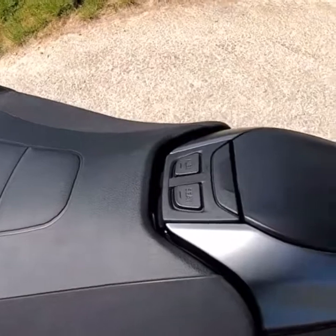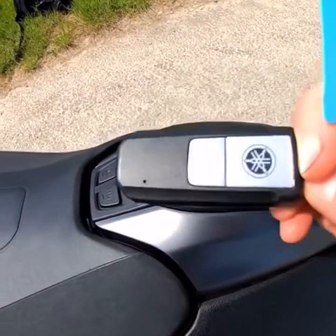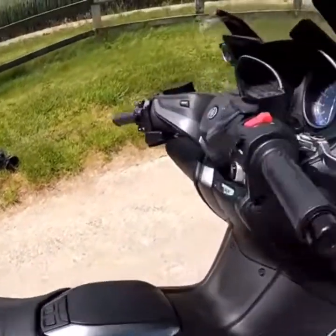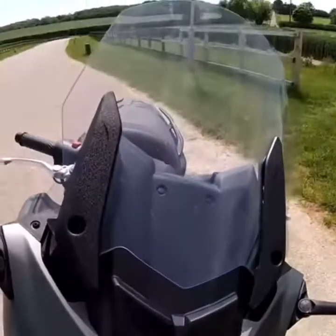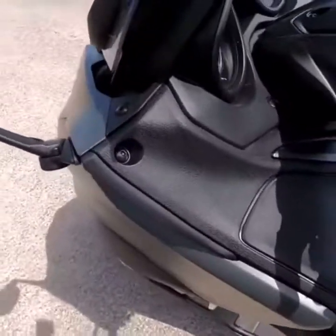These are all operated on the smart key — keyless ignition. There's an electric screen on these now, so it's a really well-specced bike. There's 135mm of movement on that screen up and down, which is something very handy on a GT scooter like this.